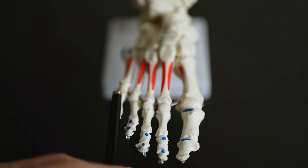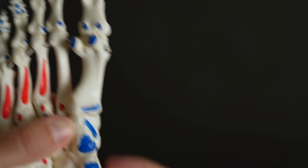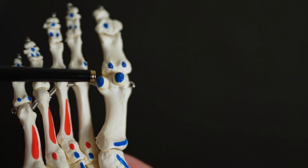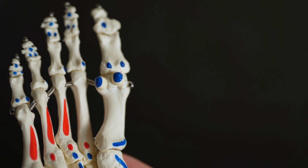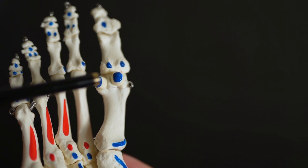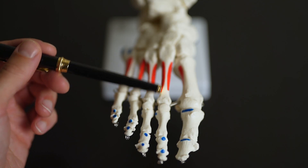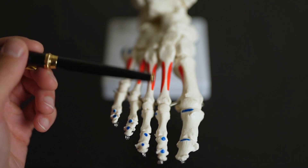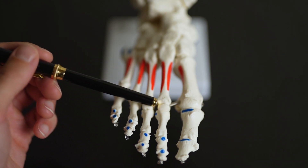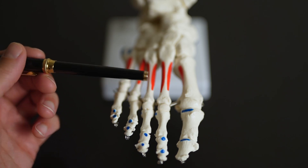The other one that involves the first metatarsal is the sesamoid bones underneath. These can become fractured, but more often than not you can get what we call sesamoiditis, which is inflammation of these, usually from overloading. The second metatarsal is the longest metatarsal in the foot, and because it's the longest one, it does take a lot of pressure underneath the second joint — there can be a stress response in the bone, synovitis of the joint, or damage to the plantar plate underneath the joint.